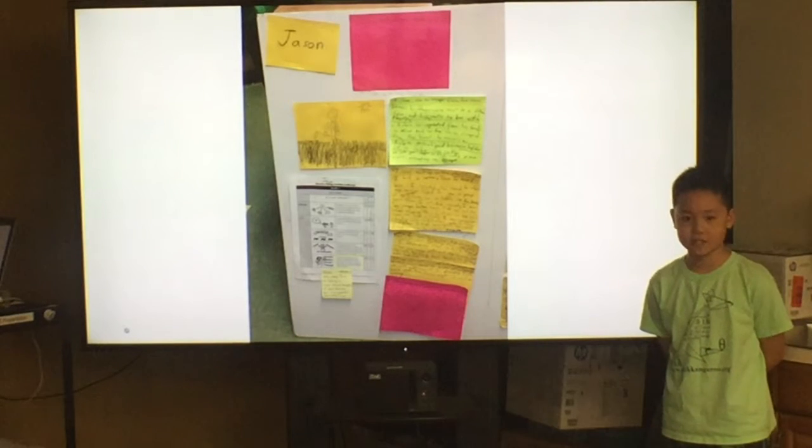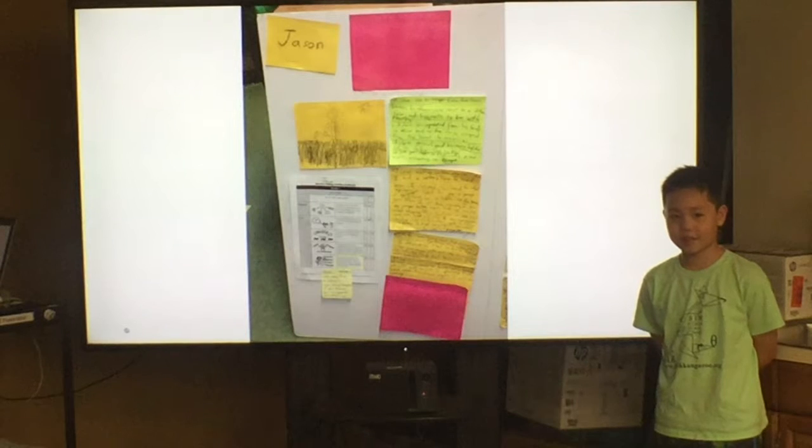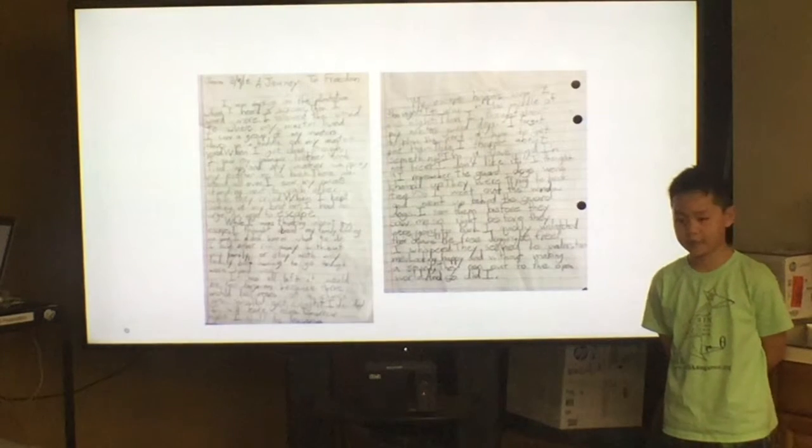When we were done categorizing, we'd start to write. At first, I didn't feel so good about writing in a new way, but when I started, I thought it was better for me.